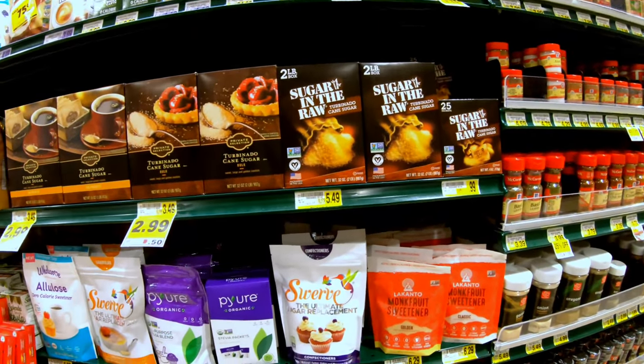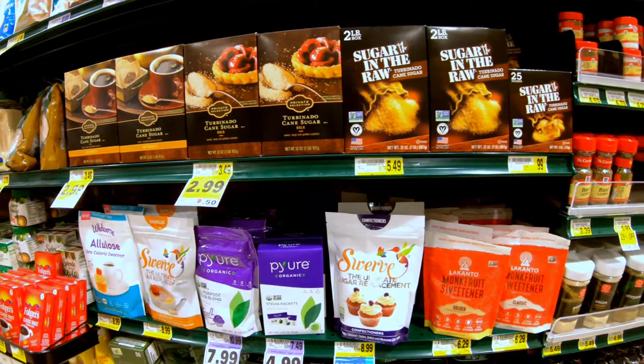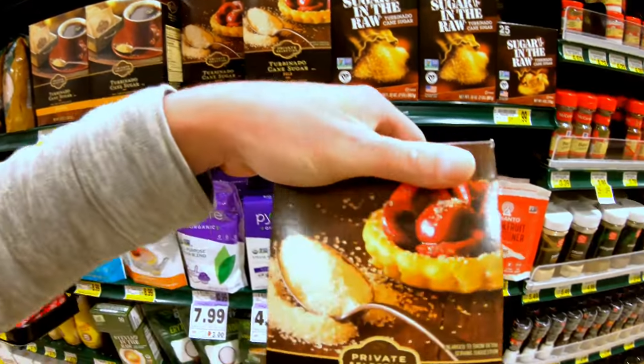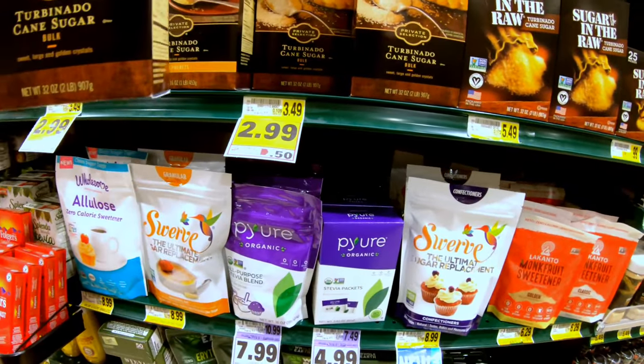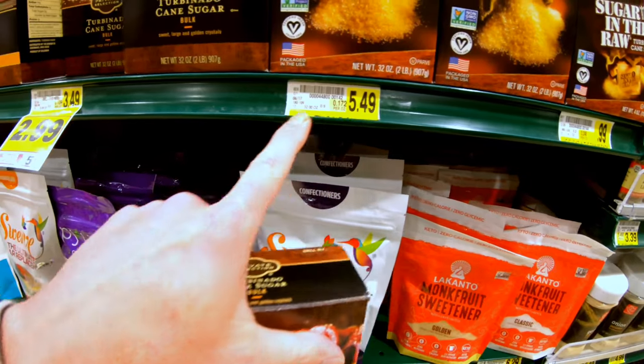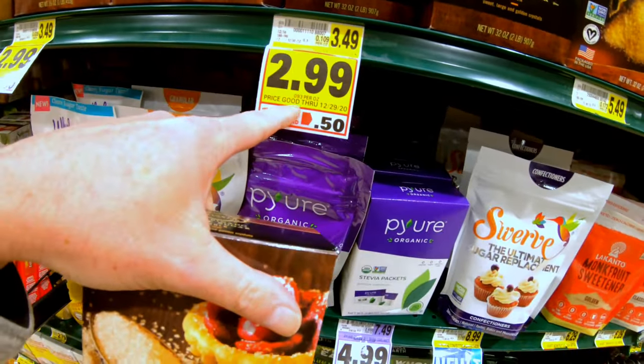They've got Charleston organic here — it's a medium roast I haven't tried yet, so I'll grab that. I also really like their Sumatra, so I might get a bag of that too while I'm here. I like sugar and cream in my coffee. Turbinado is the way to go. Sugar in the Raw is about $5.40–$5.50 here, but the store brand is on sale right now for $3. That's a great deal.